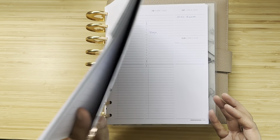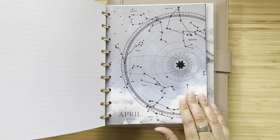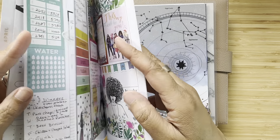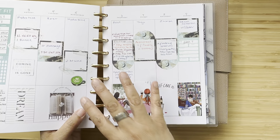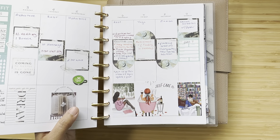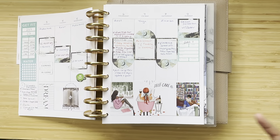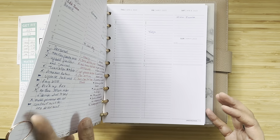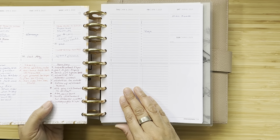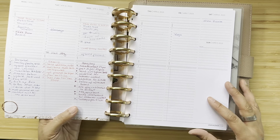Let's first talk about how it worked with the extra Jane's Agenda inserts. I was feeling like I wanted more focused things but also a brainstorm place in my planner. I wanted to see hourly where I could fit things in, because I'm used to being an hourly planner before becoming a decorative planner.